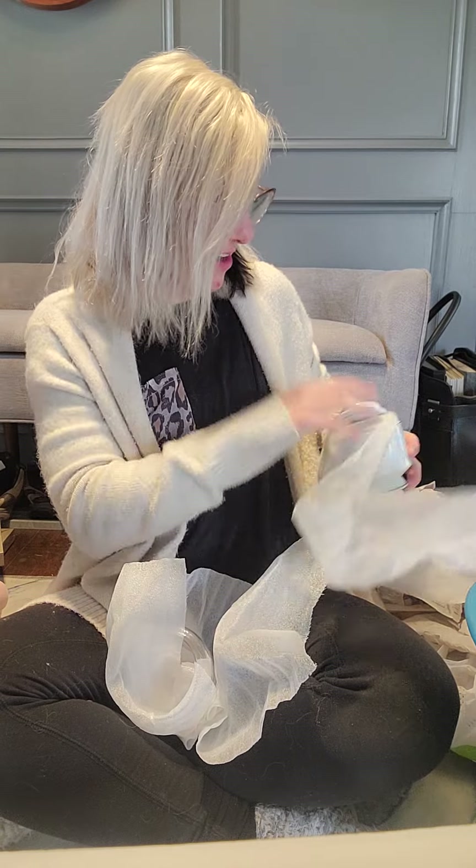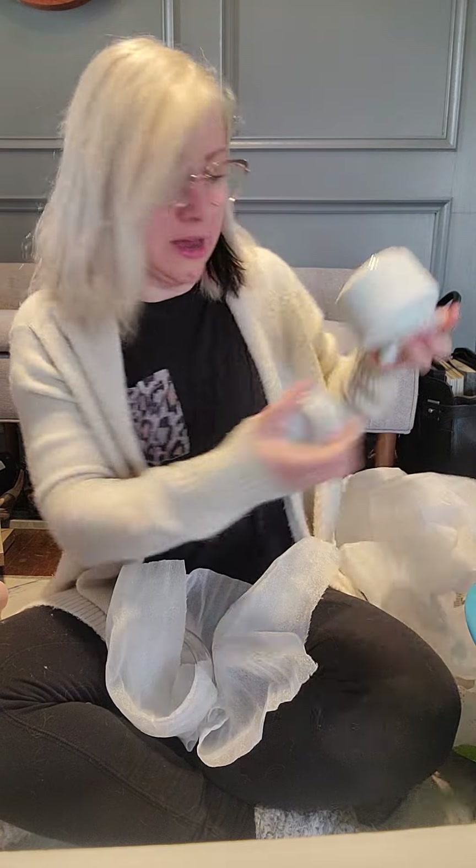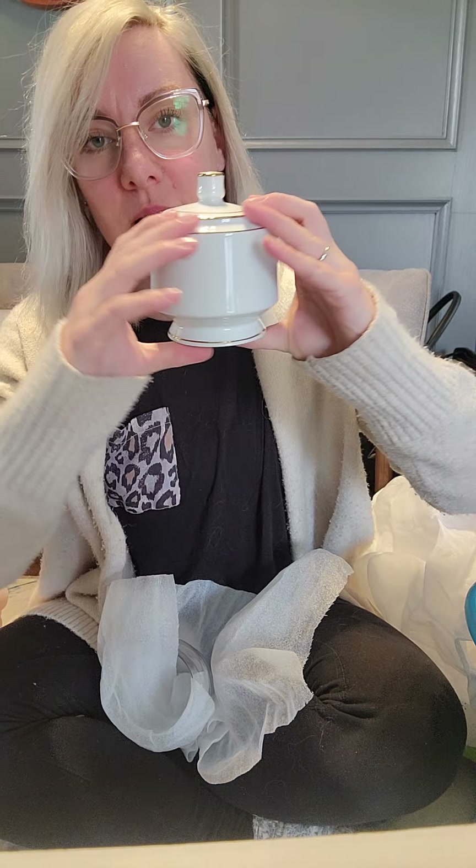Two dollars and fifty cents for this little one — a little overpriced but I thought it could be more sculptural. I can set that on a set of books or something.